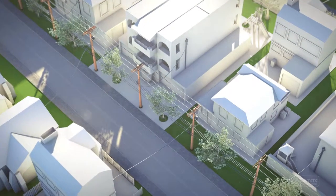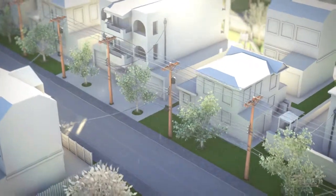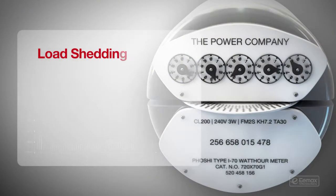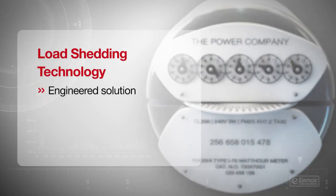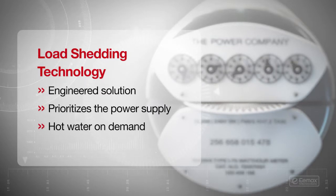Your home can probably benefit from Emax electric tankless water heaters, but it may be hindered by electrical capacity. Emax load-shedding technology is an engineered solution to that potential problem. It prioritizes the power supply available to the Emax water heater when there is a hot water demand.